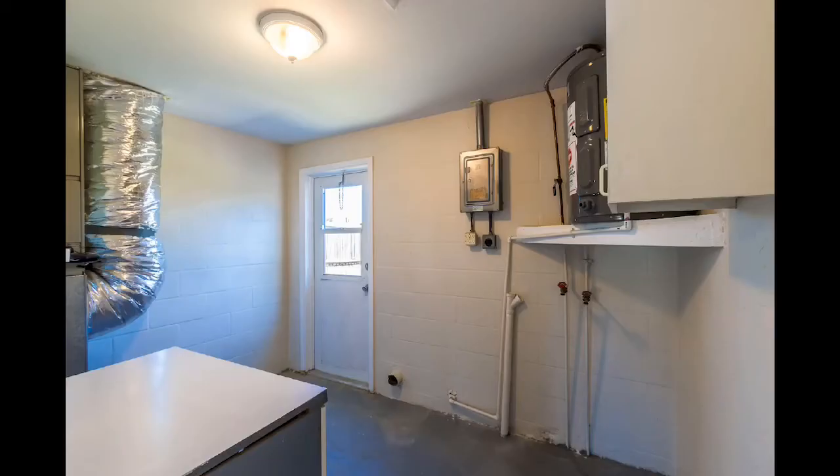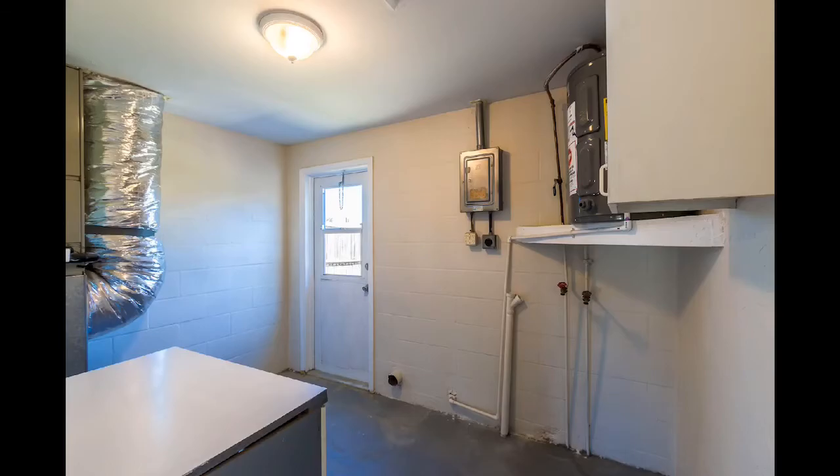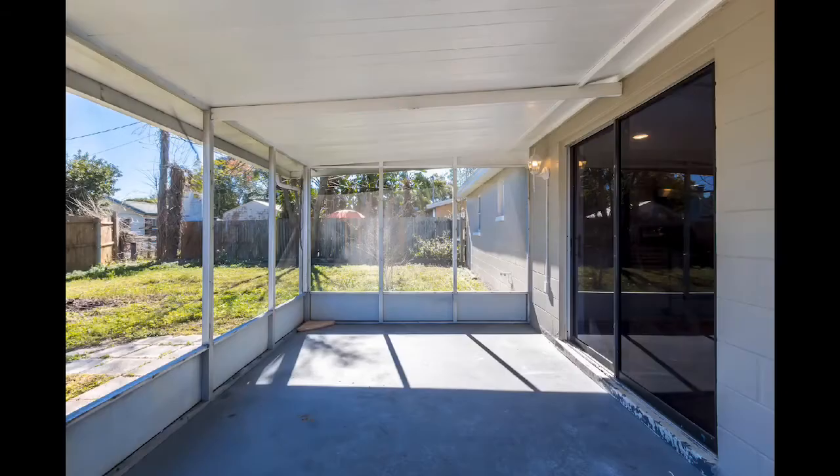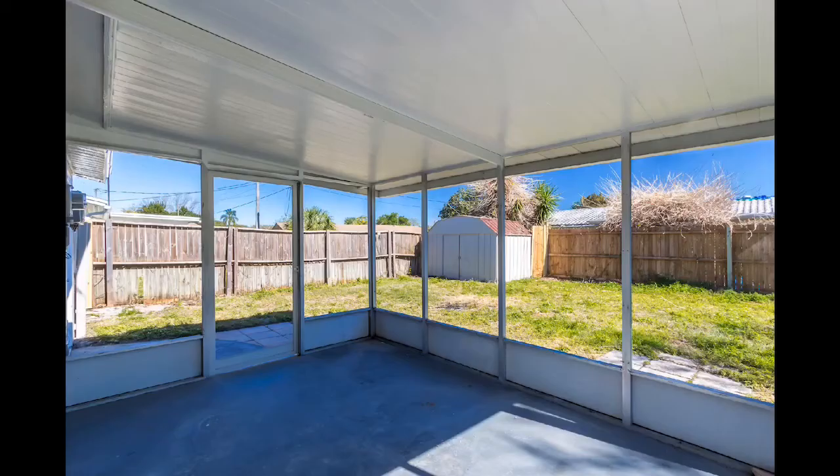There is a bonus room to this property with a laundry and mudroom that leads right to the backyard. And what says Florida more than a lanai to enjoy entertaining outside in the beautiful weather.